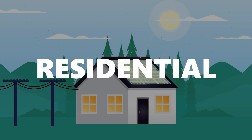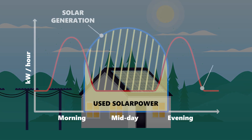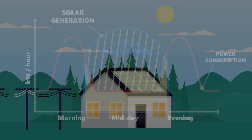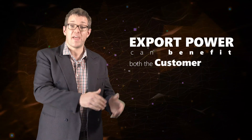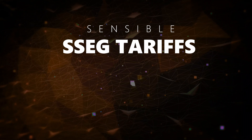Many customers with SSEG systems will at times generate more than they consume. For example, residential SSEG customers with solar PV generation may use little electricity during the middle of the day when the PV is generating at its peak output, making excess power available for export. This export power should be accepted by municipal distributors as it can benefit both the customer and the municipality, provided that sensible SSEG tariffs are in place.